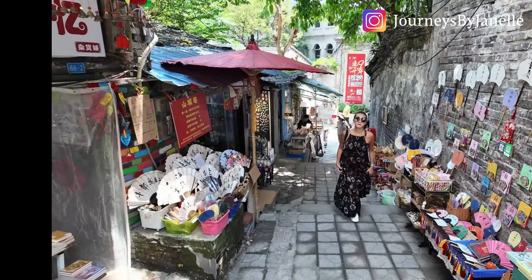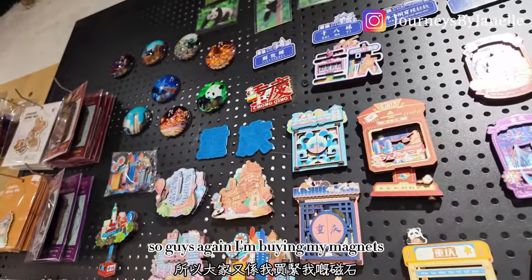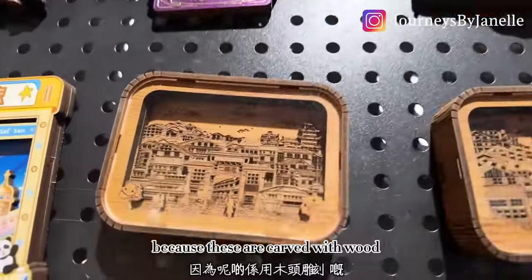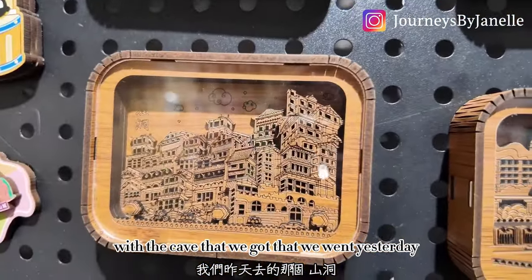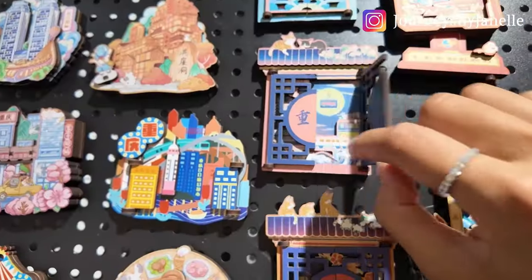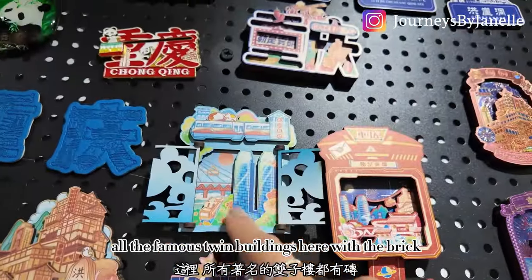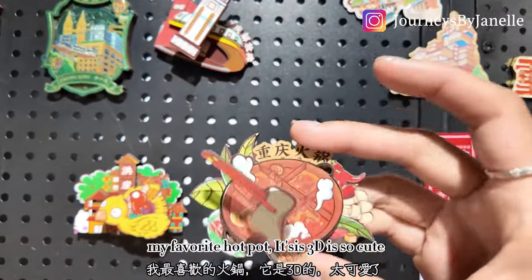I'm buying my magnets again. I felt these ones are more special than the ones on the streets because they are carved with wood from the cave we visited yesterday. I might get one of these too — they have the signature cable car, very famous here. Oh, this is the famous Queen Building with the bridge. I've decided to get this one and my favorite hot pot one — it's 3D, it's so cute.